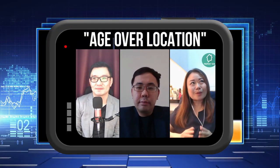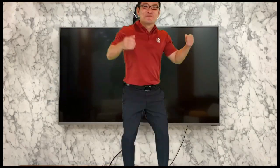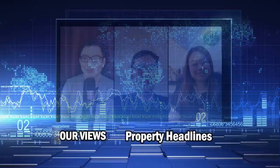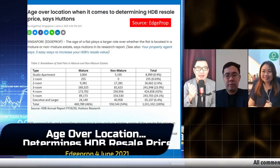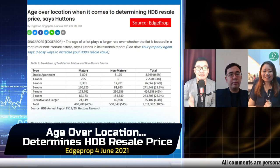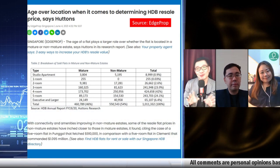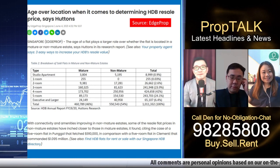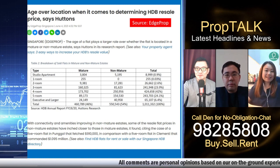Today we have a very interesting topic chosen by N. Let's take a look at this article from H-Prop. It says 'Age Over Location.' As we all know, most buyers always say location, location, location. But now suddenly this article comes out, and it was actually brought up by one of my clients when I was marketing her HDB.